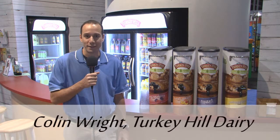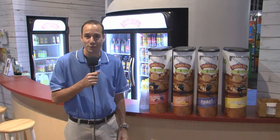Hi, my name is Colin Ray from Turkey Hill Dairy. I'm the Trade Relations Coordinator, and welcome to NACS 2013 at the Turkey Hill Booth.